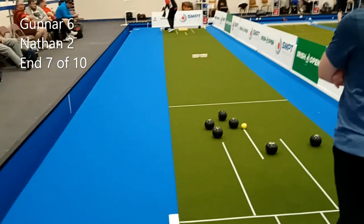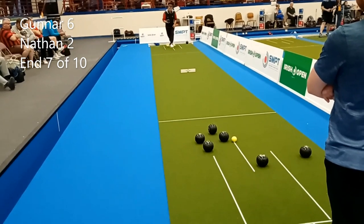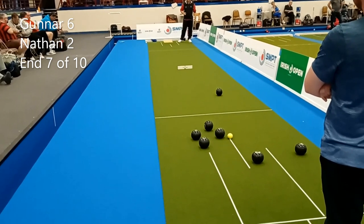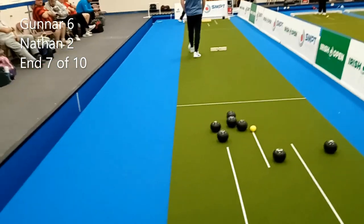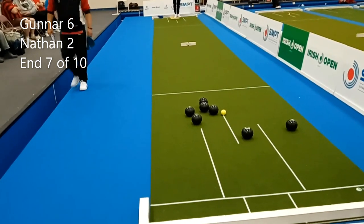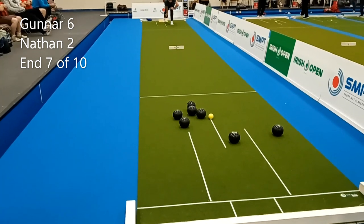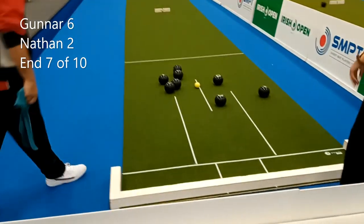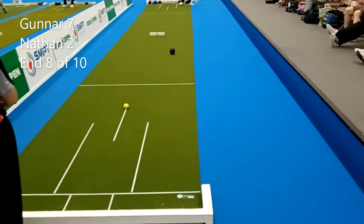He's got another wood — he can react to what Gunner does. Gunner's got a choice: he can hide the jack a bit and make it really hard for Nathan, or Nathan can drive it back if it's left as it is. Nathan's probably holding four — three definite, maybe four. Nathan can either draw onto the jack or the shot wood, or he can choose to play it back. He's looking for the jack — took a nasty wicker. Another single to Gunner, so he's taking a 7-2 lead now.